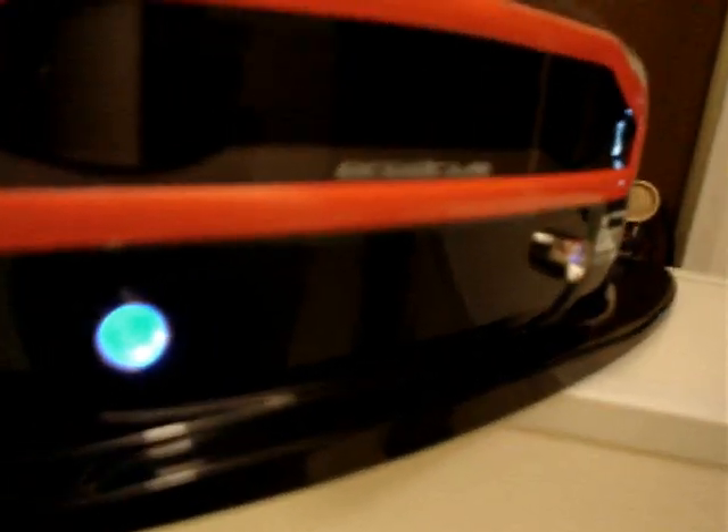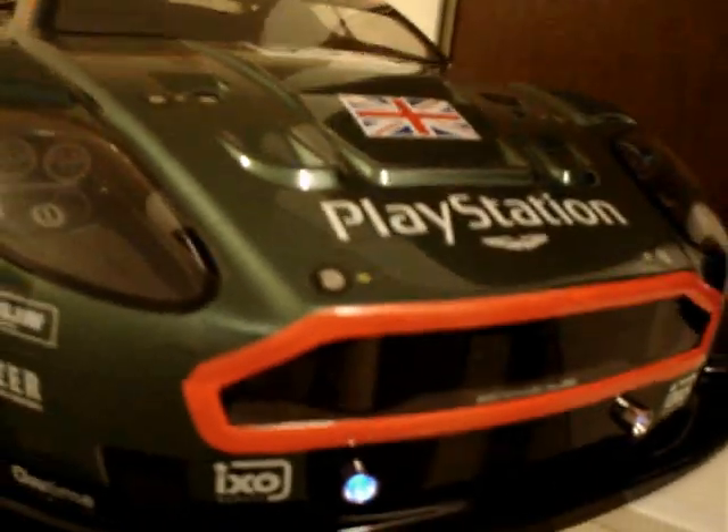Photovoltaics, or PV, generating electricity directly from the sun, is now an established technology. The power generated here at Moura over a year will be enough for 30,000 homes.